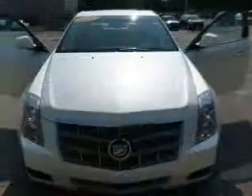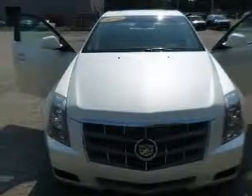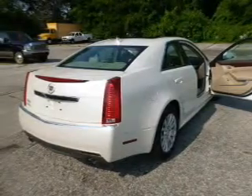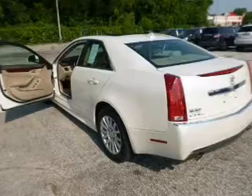The powertrain includes all-wheel drive with a solid six-cylinder engine driven by a six-speed automatic transmission. Stand out from the crowd with premium wheels. A premium sound system is just one of the benefits of owning this vehicle.